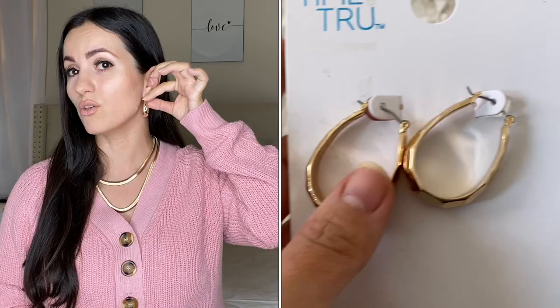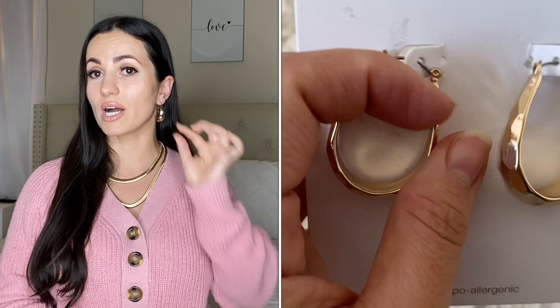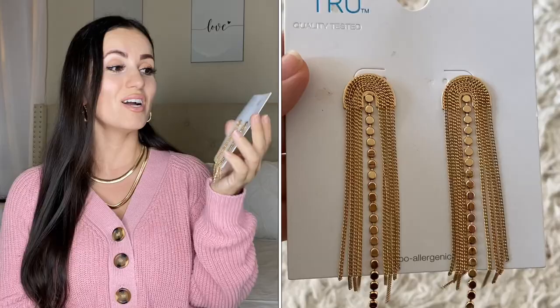For the earrings I'm wearing right now — I love gold, 99% of my jewelry is gold — these are so so pretty. They're metal but not heavy at all, which is a big deal for me. All their jewelry is hypoallergenic so you won't have problems with your ears hurting or itching. This pair was $3.88.